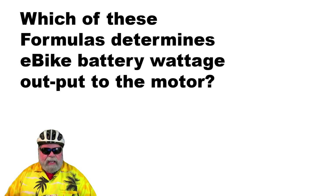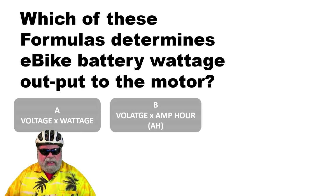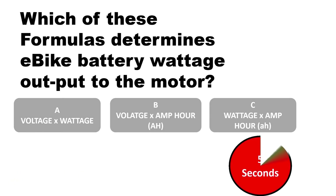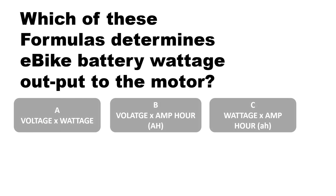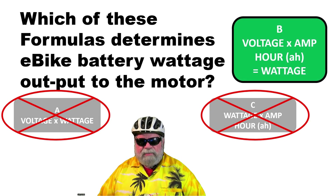The third question: what determines the battery voltage output to the motor? A, voltage times wattage; B, voltage times amp hour; or C, wattage times amps? The correct answer is B — voltage times amp hour equals the wattage to the motor.